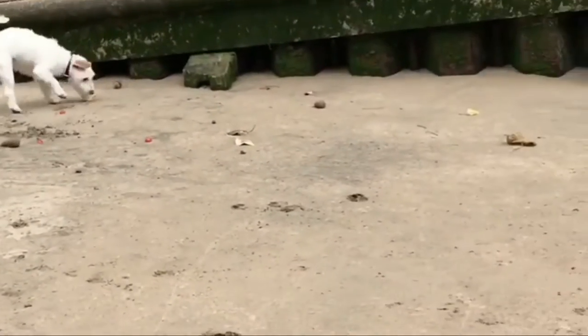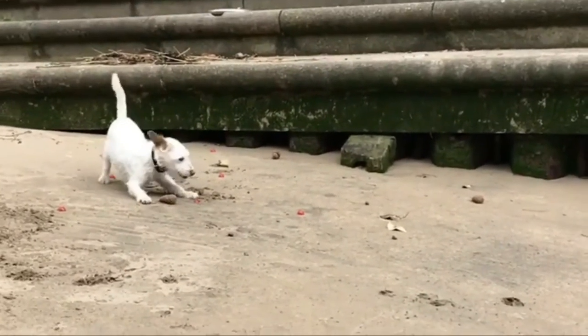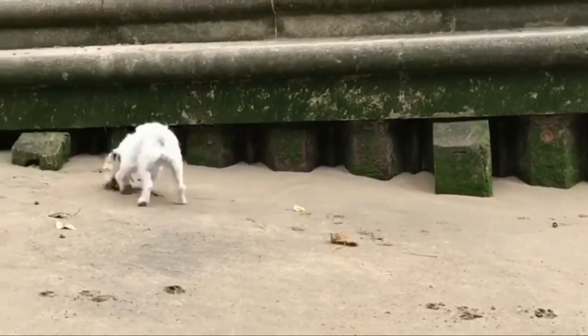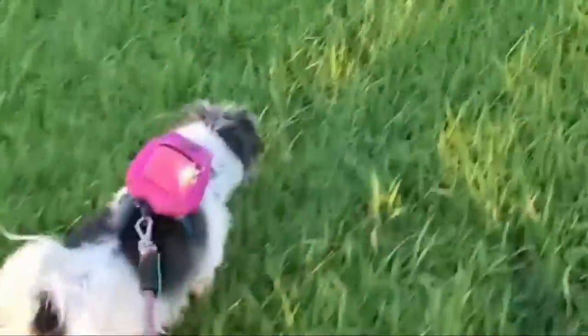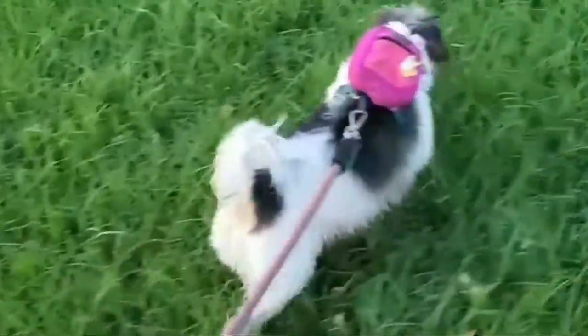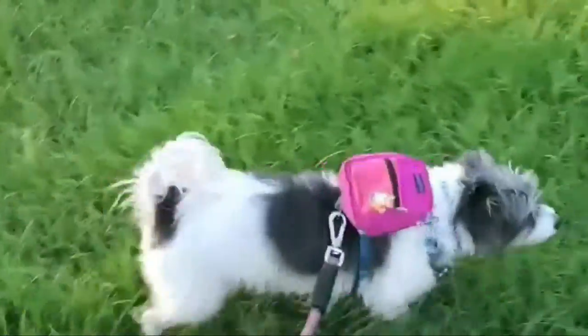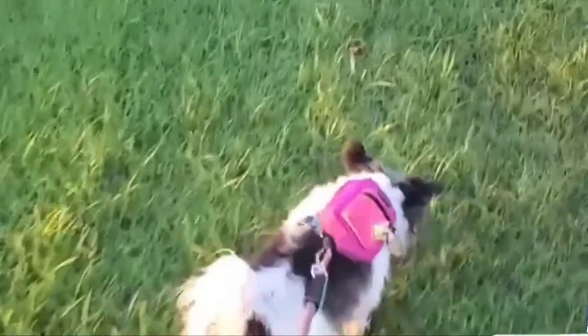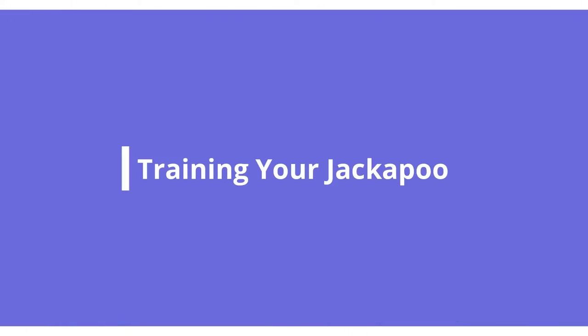Despite their small size, Jackapoos are very active. They have a low boredom threshold and can become bored if they don't get enough physical and mental stimulation. They will need to be exercised for at least one hour per day. This can be split into a shorter walk in the morning and a longer, more interesting walk in the evening.